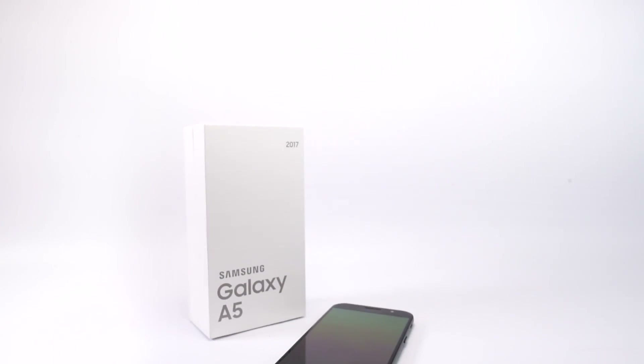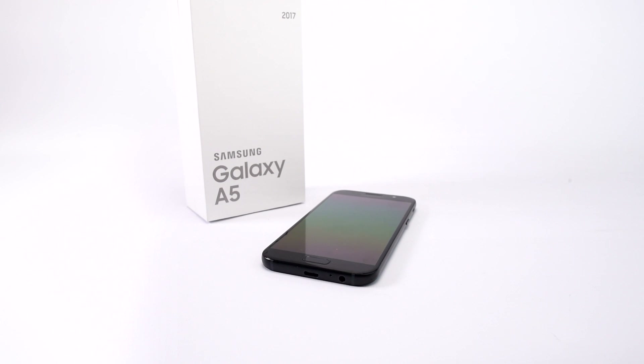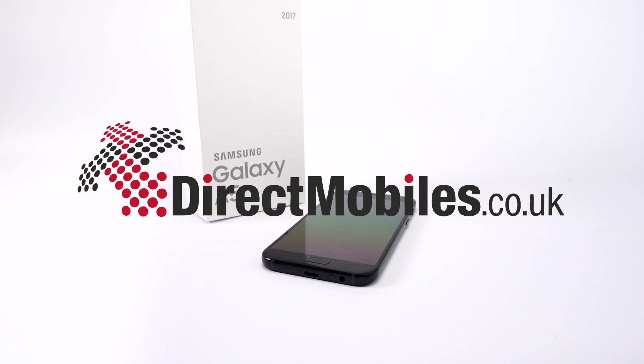Today we're going to be taking a look at one of my favourite phones, but this one won't break the bank. It's the superb, cut-price Samsung Galaxy A5, new for 2017.